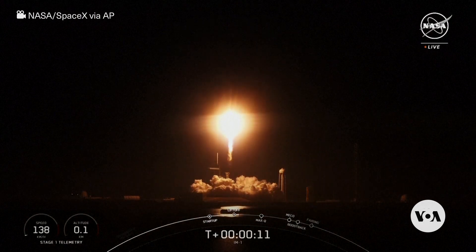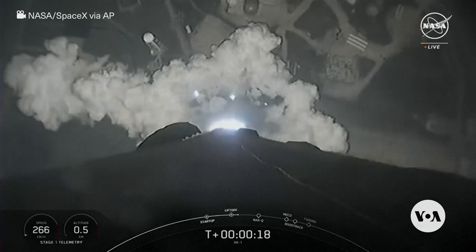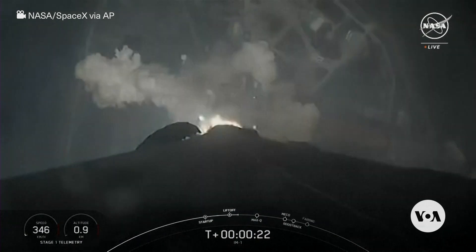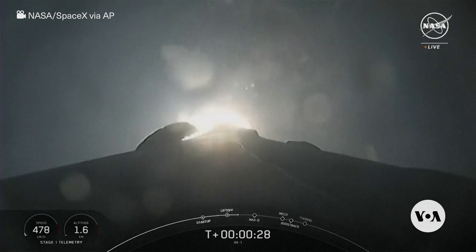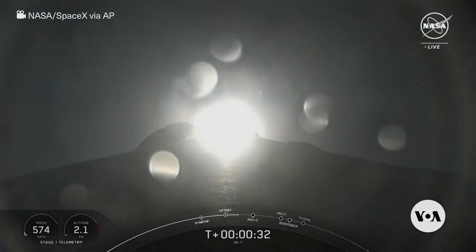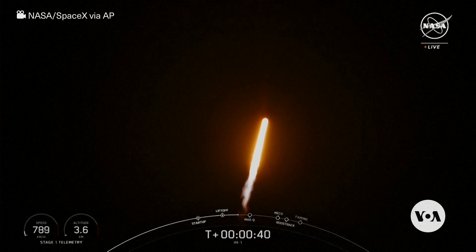Vehicle pitching downrange. Stage 1 propulsion is nominal. Falcon 9 has successfully lifted off from pad 39A at Kennedy Space Center, carrying the IM-1 payload.